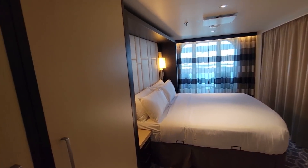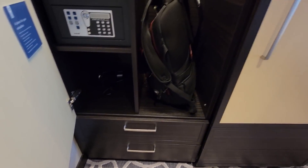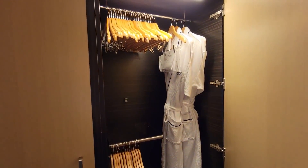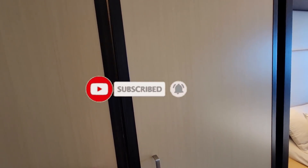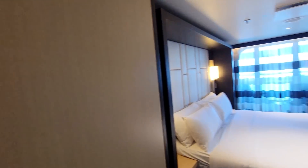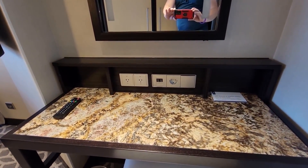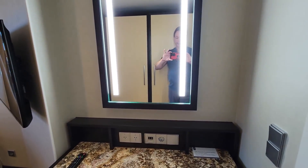So we're entering the room and we have a small safe, hair dryer, and lots of storage really. I have my robes, laundry service — hope I don't need laundry service. Then here on the right we have lots of plugs, a USB plug, and a little makeup desk that lights up.